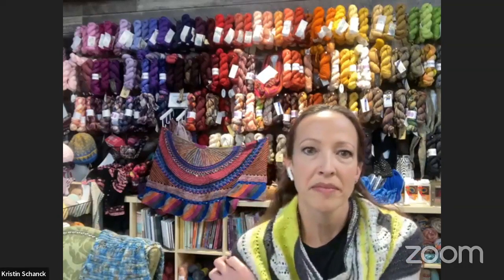Hi everybody, just waiting for everything to load. Happy Monday. I hope everybody had a good weekend — we had a crazy busy weekend but it was fun. As you pop on, tell me what you're working on. I love to hear what everybody's got going on. If you're watching this on a replay, leave it in the comments. Let me know you're watching on replay.